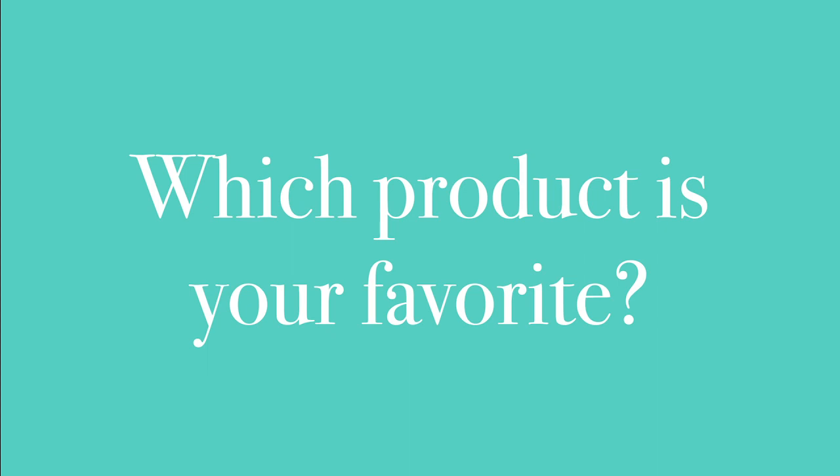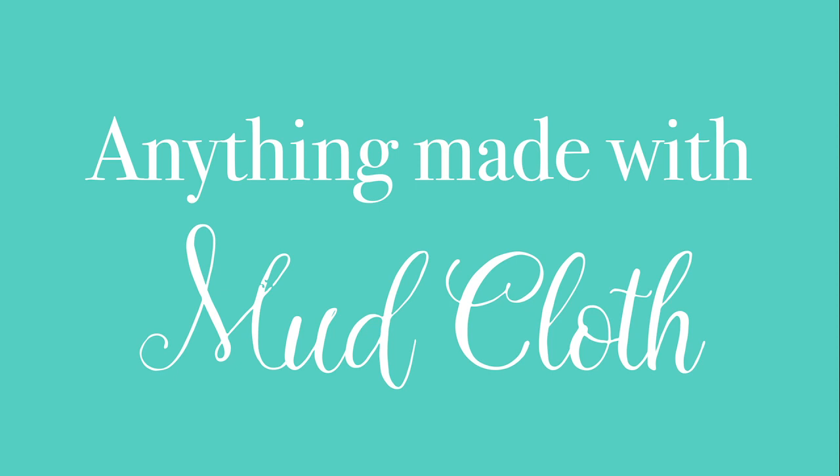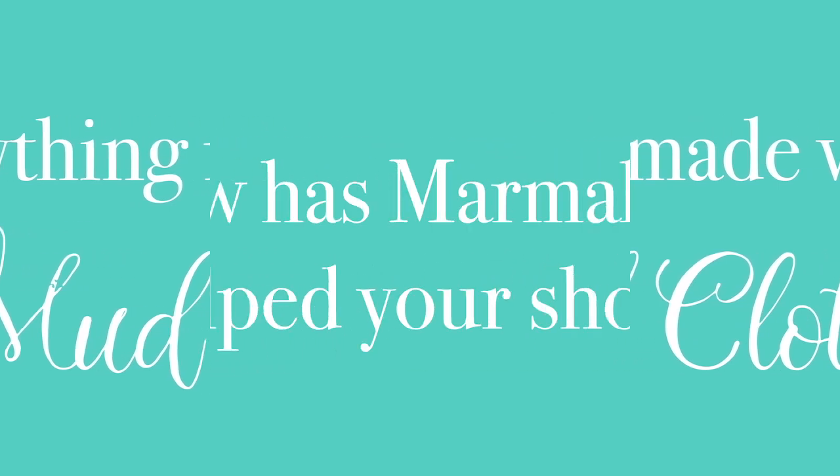My absolute favorite is anything that's been created with mud cloth. It's basically a thick cotton tie-dye fabric, but the colors are created with fermented mud.